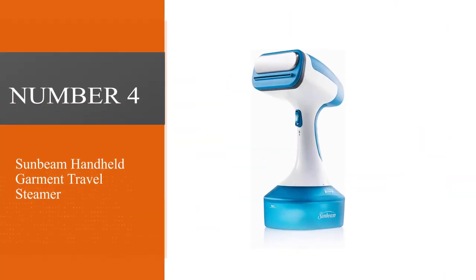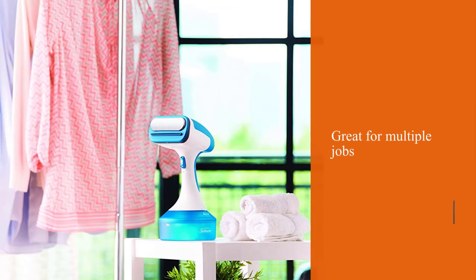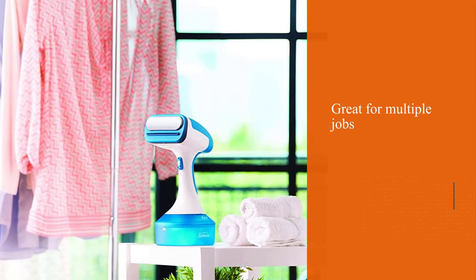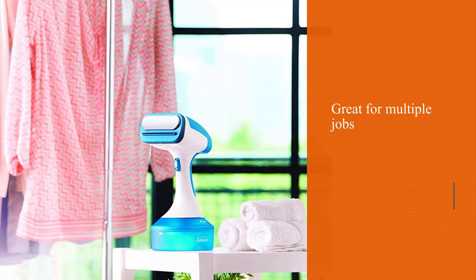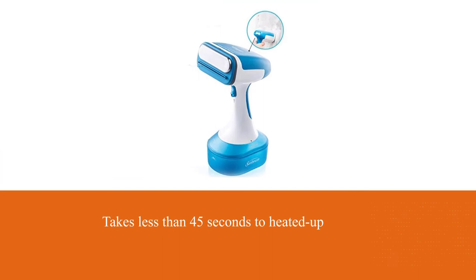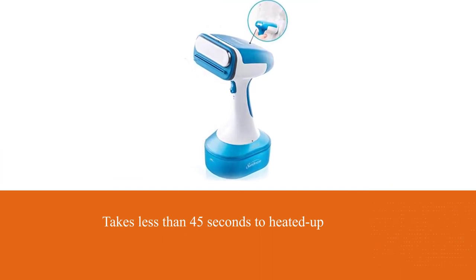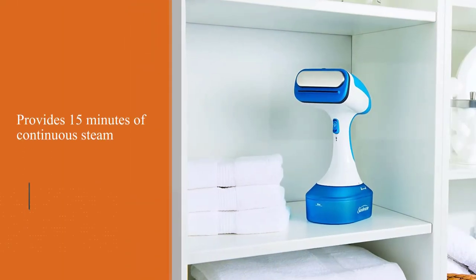Number four: Sunbeam Handheld Garment Travel Steamer. If you often steam multiple pieces or batches of clothing at a time, the Sunbeam Power Steam Fabric Steamer can help expedite that process and eliminate extra trips to the faucet for refills. It features a heated bar above the steam slot to tackle stubborn wrinkles without missing a beat as you move up and down the fabric.